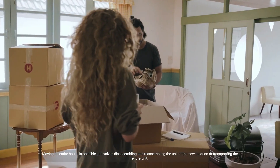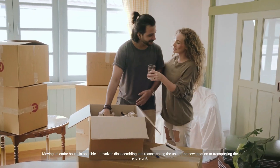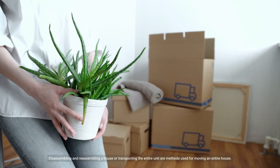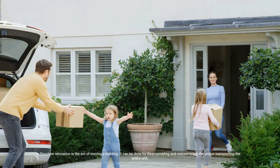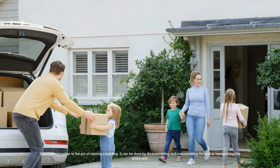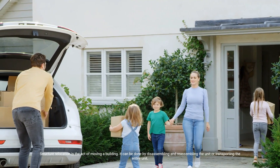Moving an entire house is possible. It involves disassembling and reassembling the unit at the new location, or transporting the entire unit. Structure relocation is the act of moving a building, and it can be accomplished using either of these two methods.